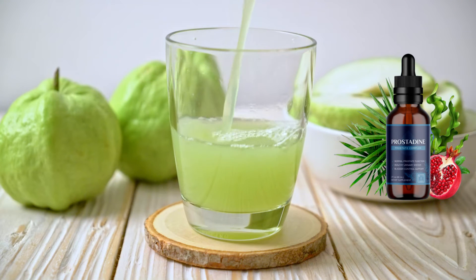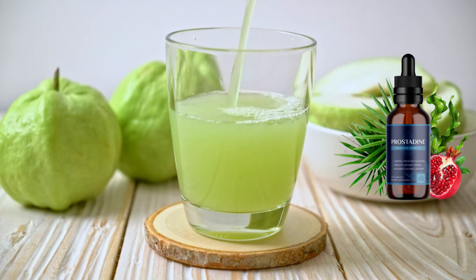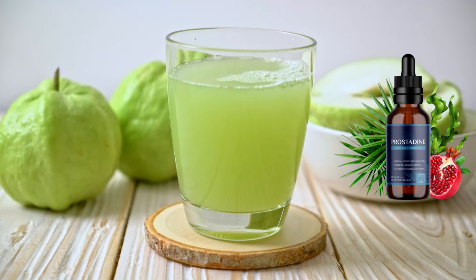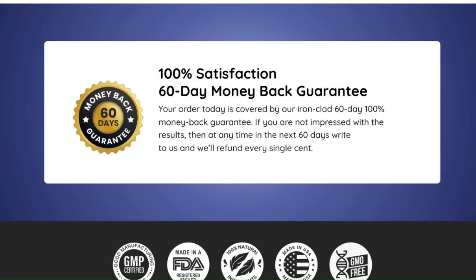You take no risk when purchasing this supplement as it comes with a 60-day money-back guarantee. If you are not impressed with the results then write to us anytime within the next 60 days and we will refund every penny.